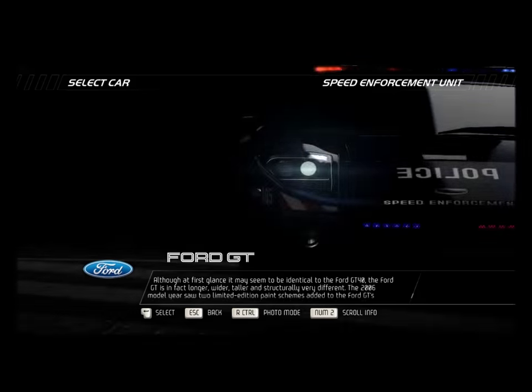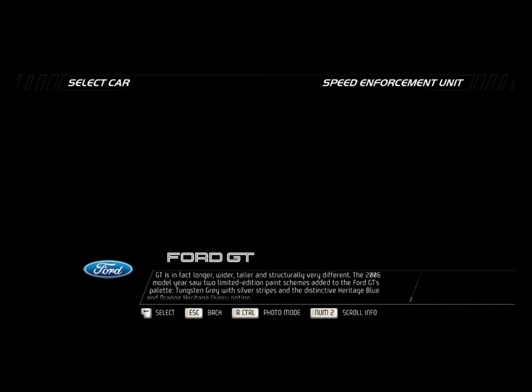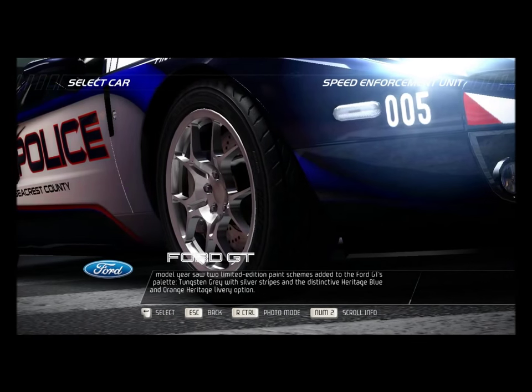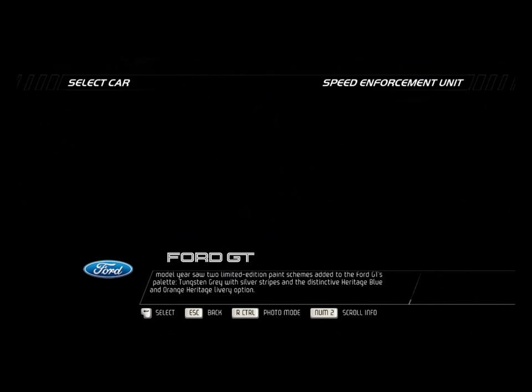The 2006 model year saw two limited edition paint schemes added to the Ford GT's palette: tungsten gray with silver stripes and the distinctive heritage blue and orange heritage livery option.